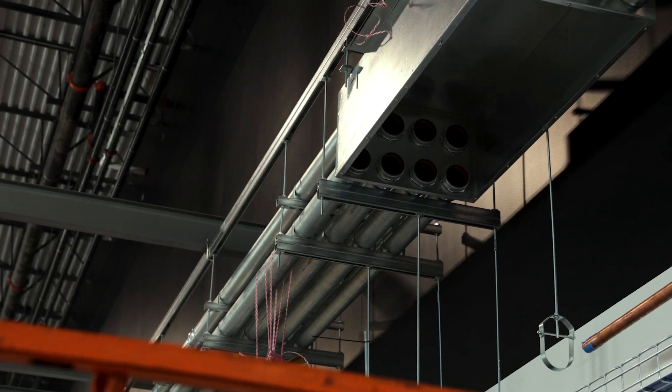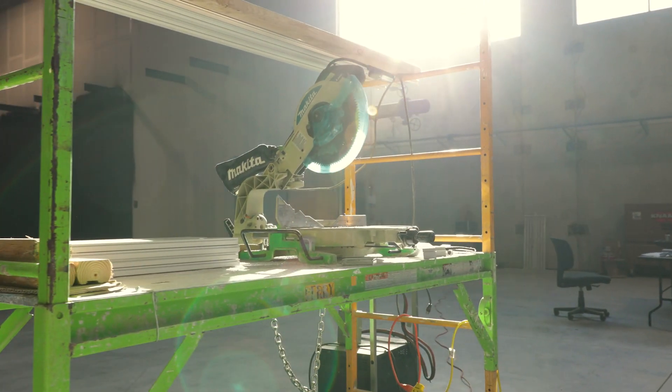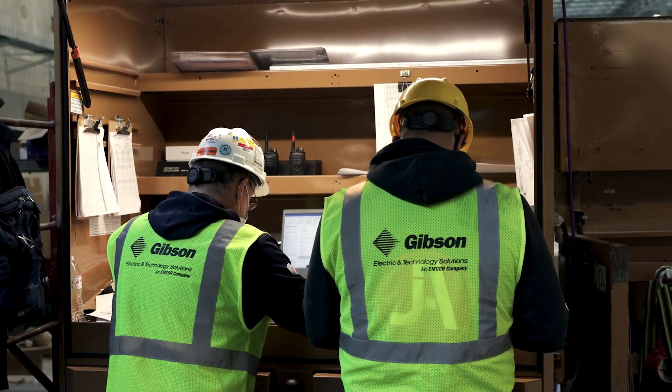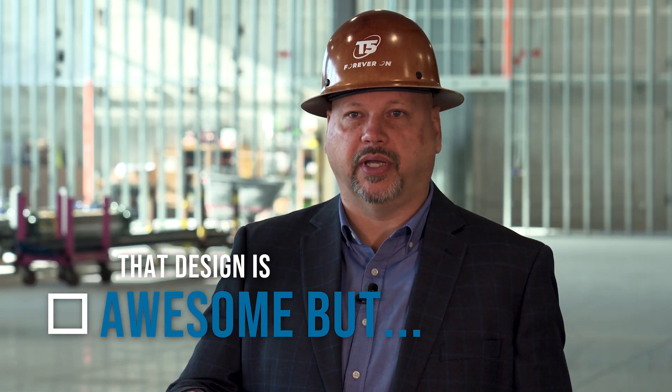Ultimately my team is going to be running this facility when it's done, so I'm part of all of the design and construction meetings. I get to look at it and say, you know, that design is awesome, but if I ever had to fix that I couldn't get to it. Could you maybe move it three feet to the left?